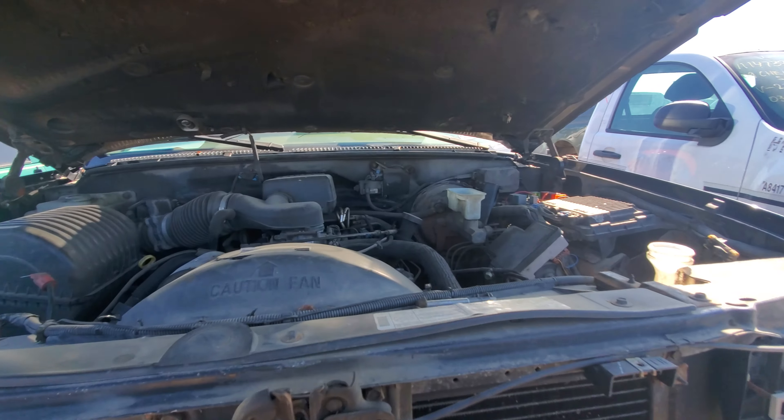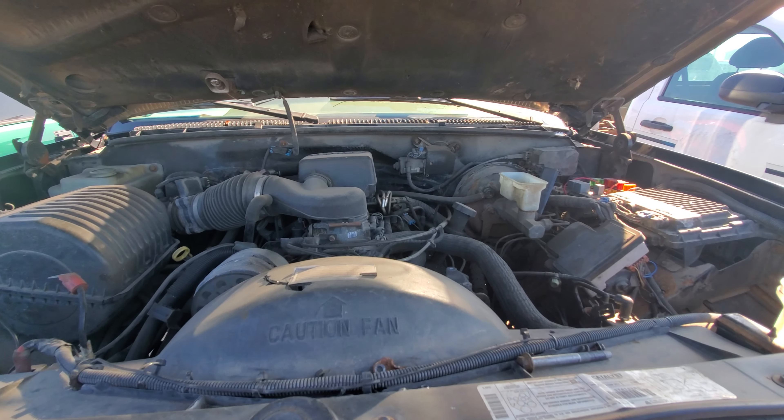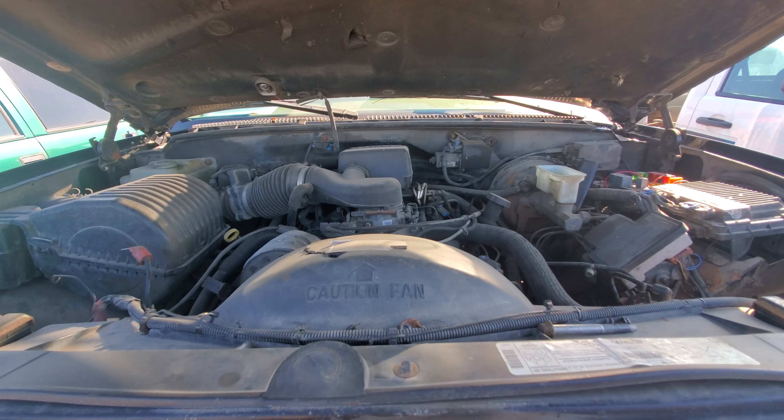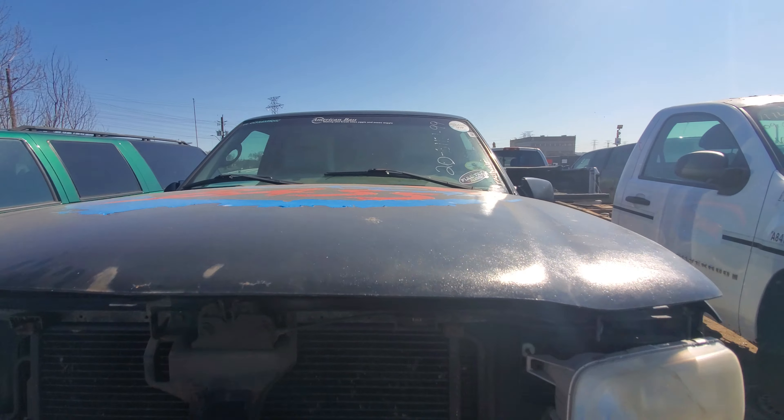Under the hood it probably has the 5.7 — and yeah, it's the 5.7 under here. Nothing too special, but that's really not what I'm seeing as special about this vehicle.